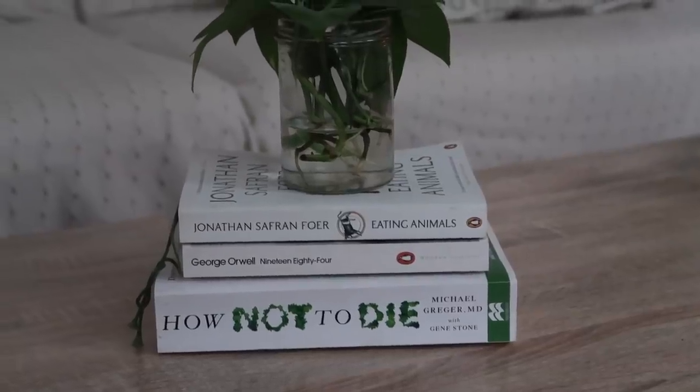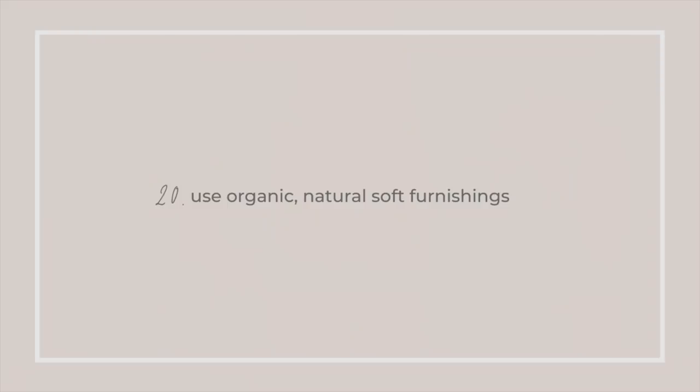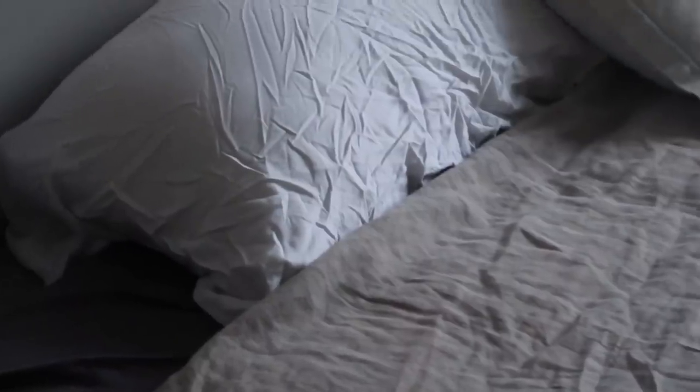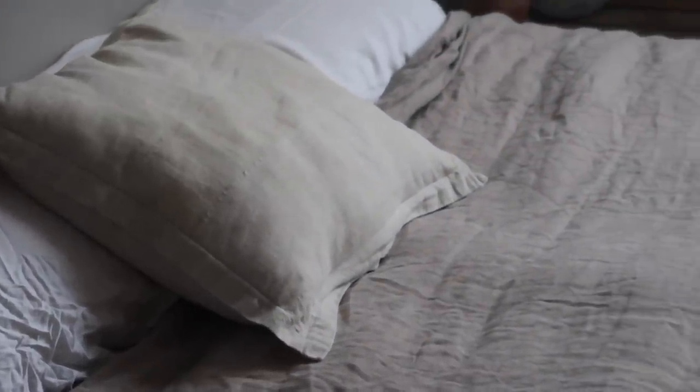Buying secondhand books is not only a lot cheaper but also saves on resources. Borrow from a friend if they've recommended one, or go to a local library and ask them to get it in stock. Also use organic natural materials in your home as much as possible — cotton, linen, hemp, bamboo — for things like blankets, duvets, and pillows. Keep an eye on materials coming into your home and try to avoid synthetic or plastic materials woven into them.